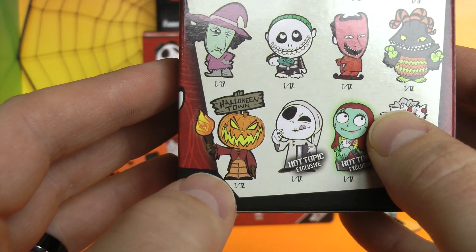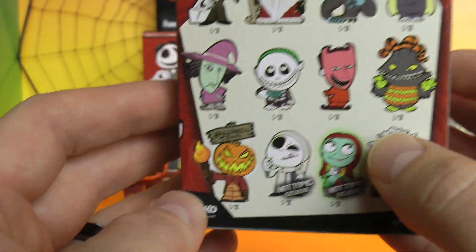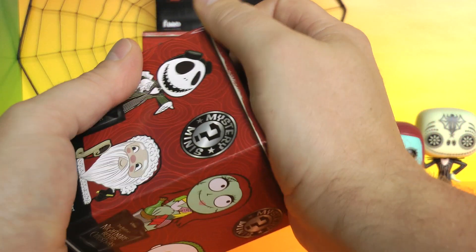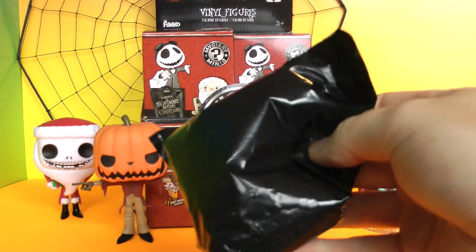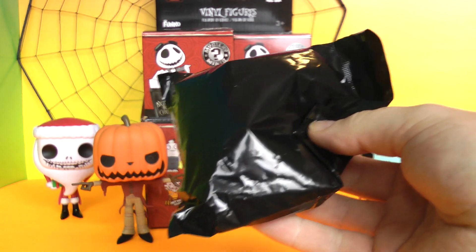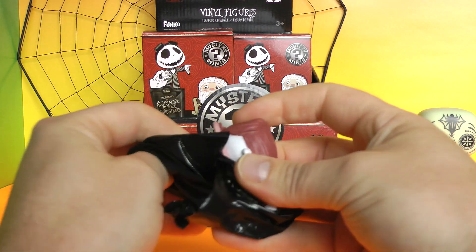And of course we got the Halloween Town Pumpkin King himself, Jack Skellington in pumpkin form. I'm going to open up four of these today. Let's get started and see who we get. I'm excited about all of them since they're brand new. Awesome!